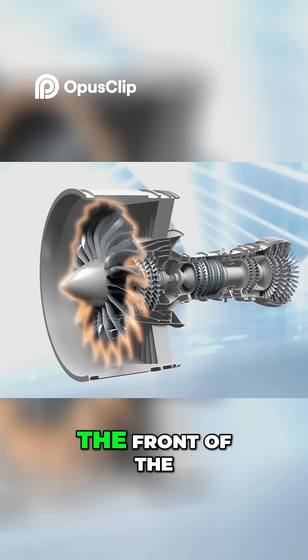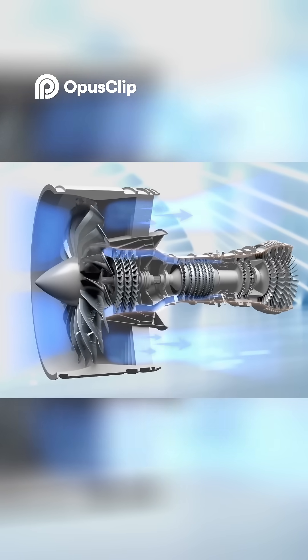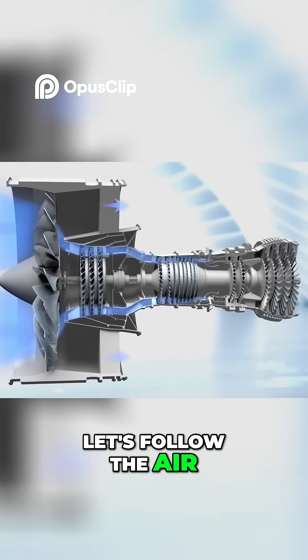A big fan at the front of the engine pulls air around the engine and sucks air into the core. We'll come back to that outside air in a moment. For now, let's follow the air in the core.